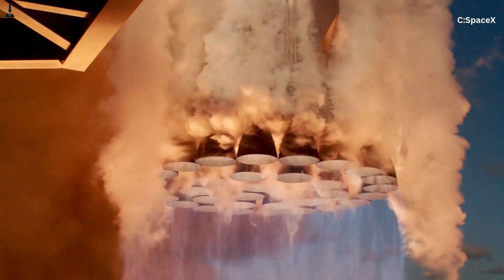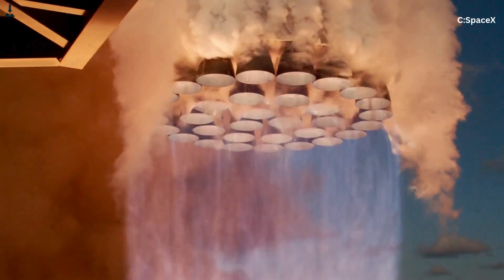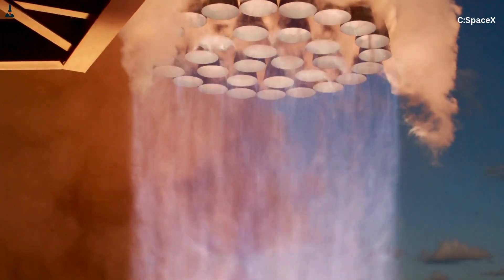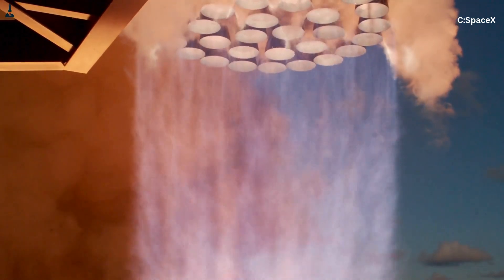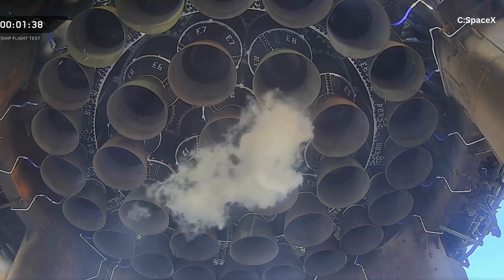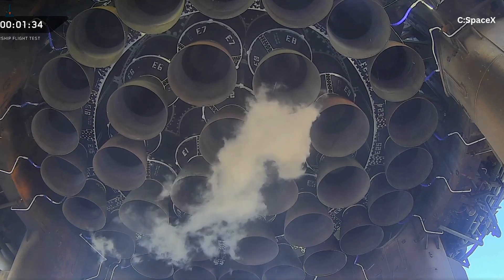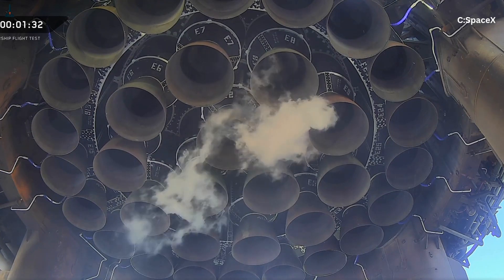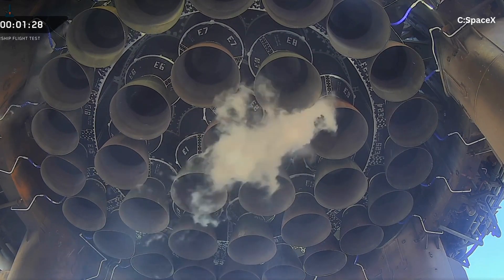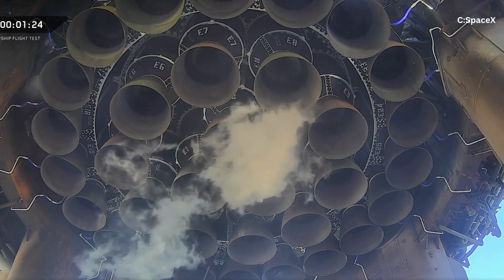What if I told you that the 33 Raptor engines under the Super Heavy Booster — the engines most people think fire together in one giant chaotic roar — are actually performing a carefully choreographed routine? The engines on the outside and the engines in the center aren't just placed differently. They actually behave differently, fire differently, and serve completely different purposes. And if they all acted the same way, Starship would probably never leave the launch mount.